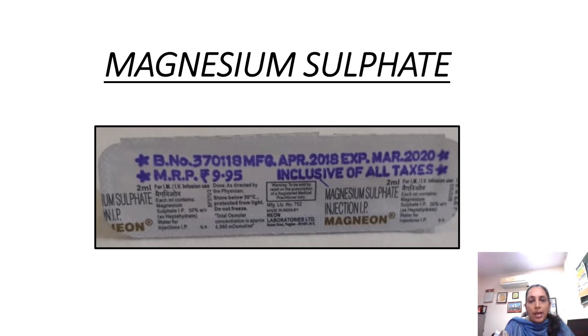So this is magnesium sulphate. It comes in the ampule and you need to have this in your labour room, in your emergency department, in cases whenever you get eclampsia or preeclampsia. Please have this in your emergency tray. An important thing I want to show in this injection is this part.